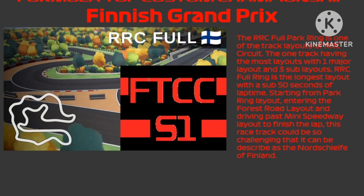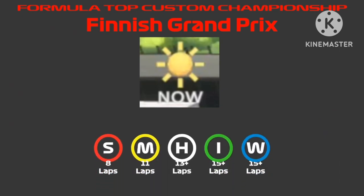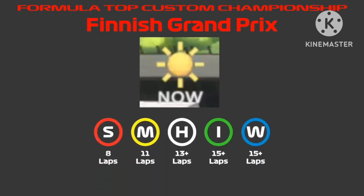Here we come for the weather forecast — it will be full sunny today. Soft tires will be on 8 laps, medium tires on 11 laps, hard tires on 13 laps, and intermediates and wet tires will last 15 laps.